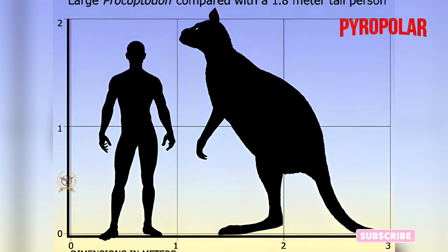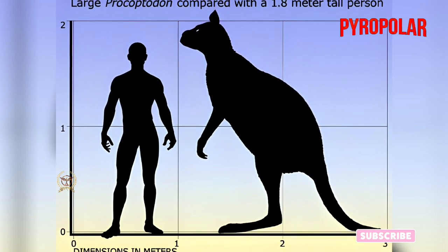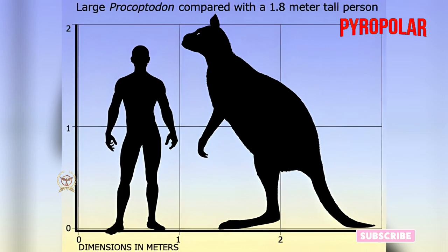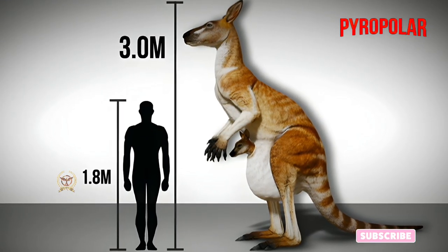Considering the time that researchers believe the Procoptidon lived, there's a chance that they encountered humans before they went extinct. In fact, there is some suggestion that the end of the species coincided with the increased number of humans in the area.